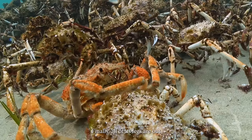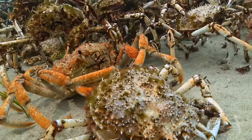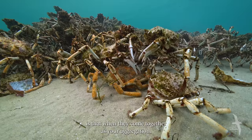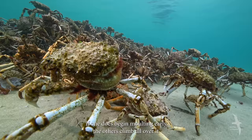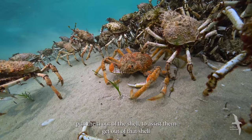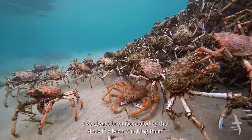Finally, all of its legs are out. If they're hungry, a hard-shell one will eat a soft-shell one. But one thing I have noticed is when they come together in an aggregation, if one does begin molting early, the others climb all over it — it looks like they're trying to pull them out of the shell to assist them. I've always been fascinated by that since I've been watching them.